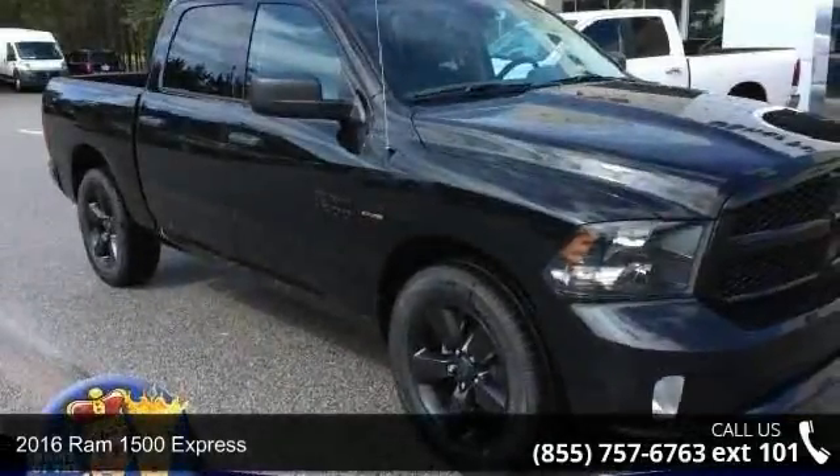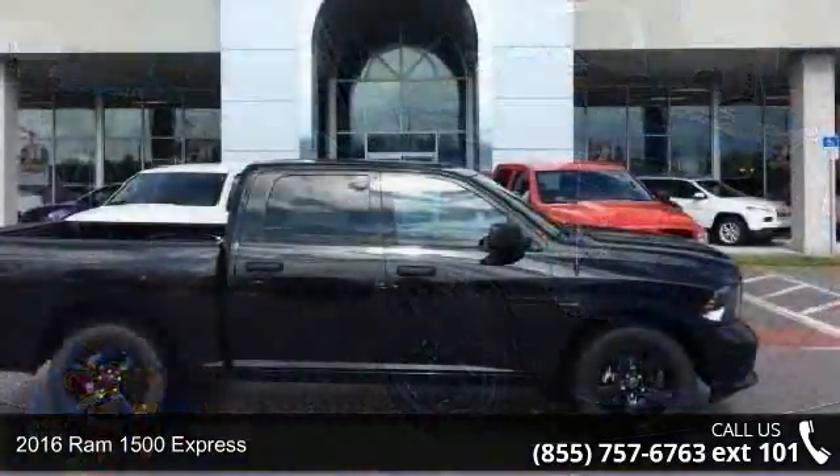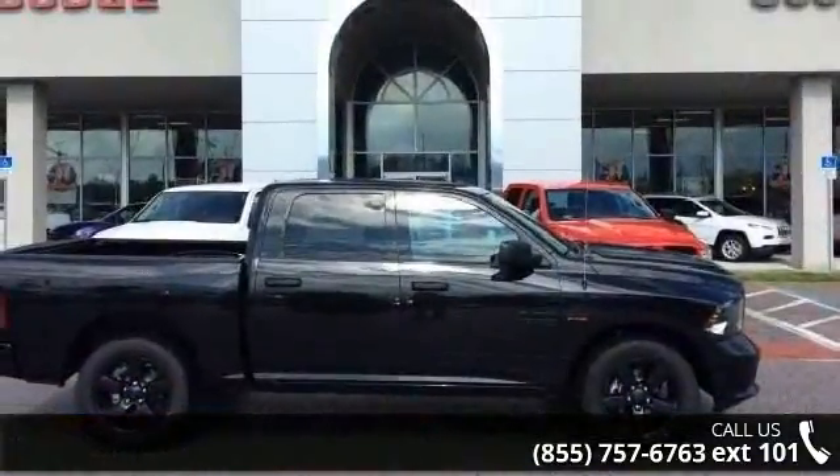Check out this 2016 Ram 1500 Express. If you are looking for an automobile with great features, look no further.